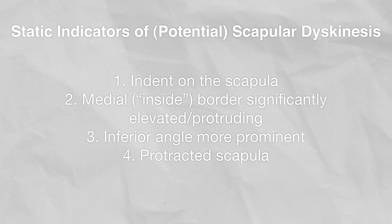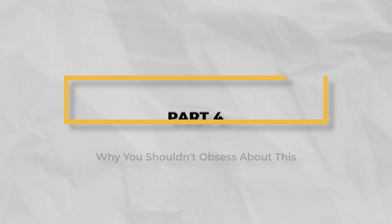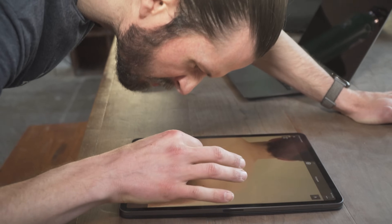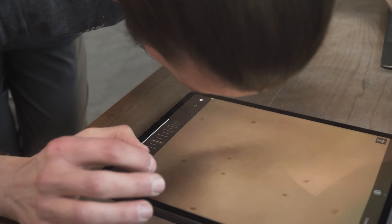There are also some indicators of scapular dyskinesis that can be seen in the static position, but to keep this video concise we've put those in the show notes. Now before you get worried that something is wrong with you — hold on. I highly recommend you do not obsess over the minutia of every joint angle, muscle activation pattern, and asymmetry in your body, even if you do show signs of dyskinesis.